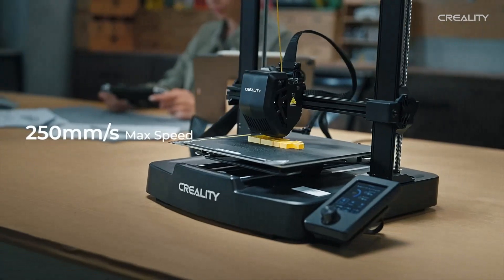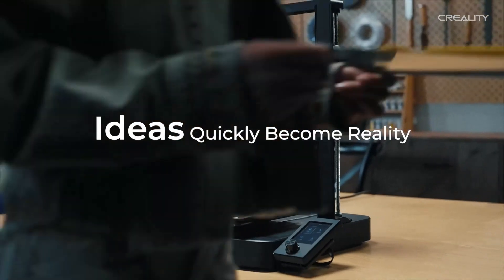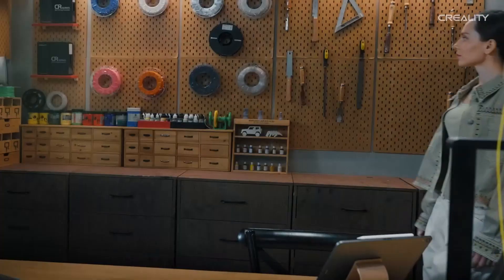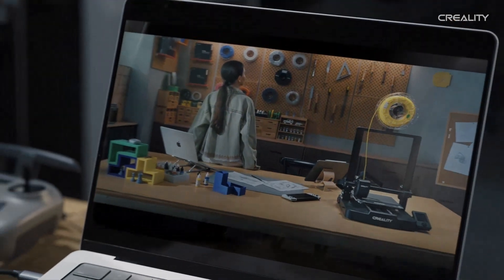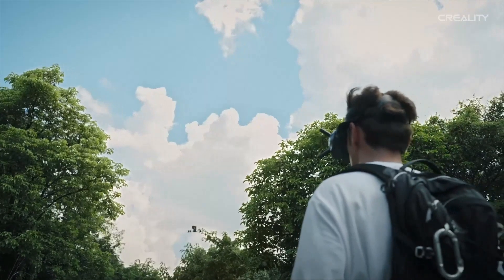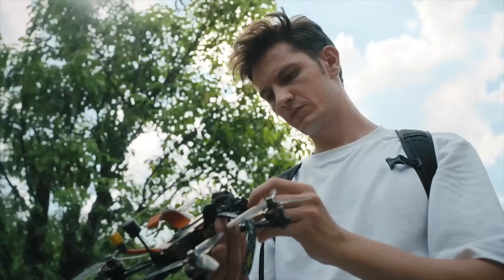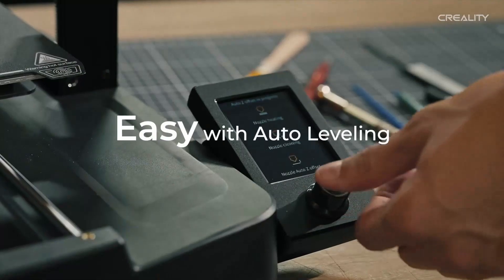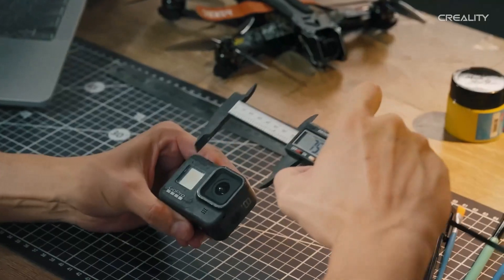Pros: Affordable and beginner-friendly. Reliable print quality with minimal setup. Faster speeds compared to previous Ender 3 models. Supports flexible filaments due to the direct drive system. Cons: No enclosure for high-temperature materials like ABS. Limited advanced features compared to higher-end models. The Creality Ender 3 V3 SE is a fantastic option for those looking to start 3D printing without spending a fortune, offering a balance of speed, quality, and ease of use at an affordable price.